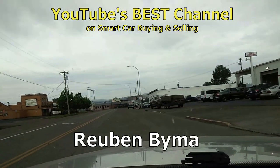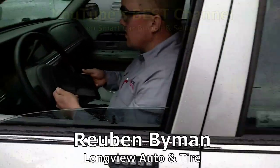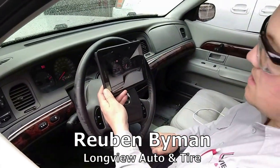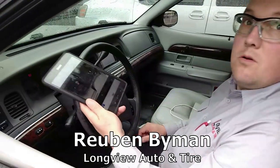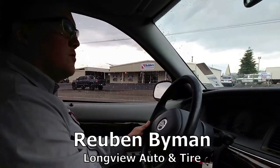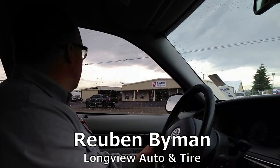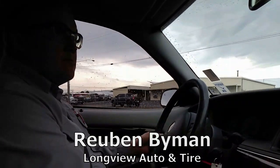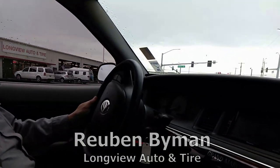Meet Reuben Byman, owner of Longview Auto and Tire. He starts with the dash of the car running to get a picture of any warning lights and the mileage, then takes it out for a test drive. We're going to listen for wheel bearing noises, suspension rattles, creaks, groans — anything you might be able to hear or notice on a test drive.